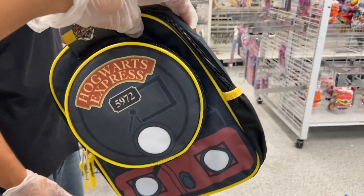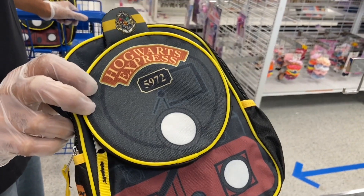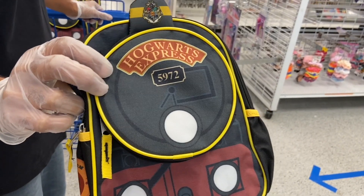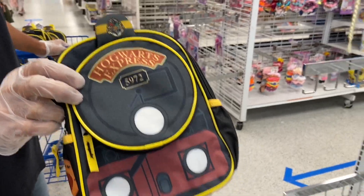The baby can wear these, it's super cute. If you guys are looking for one of these, the link will be below. We're going to see what else we can find in Ross.